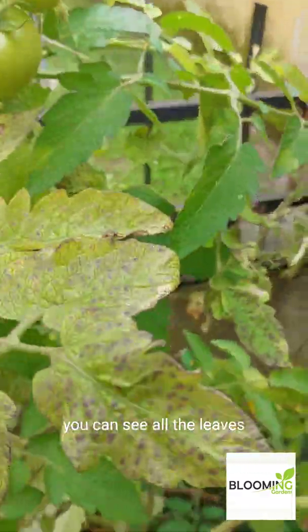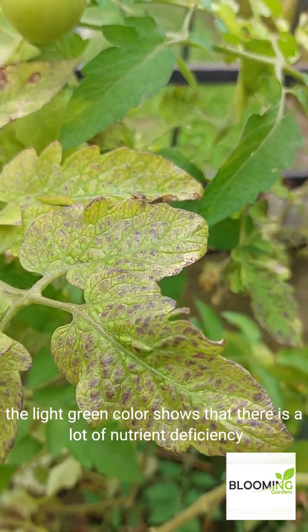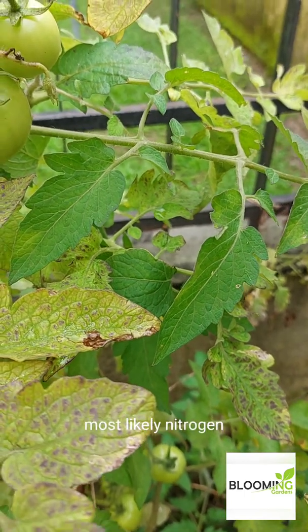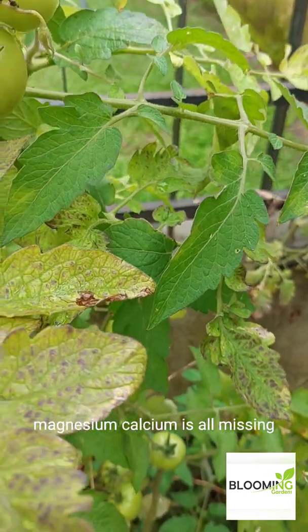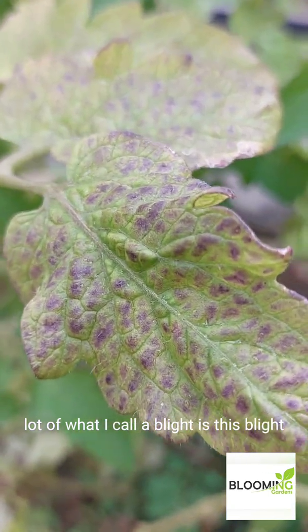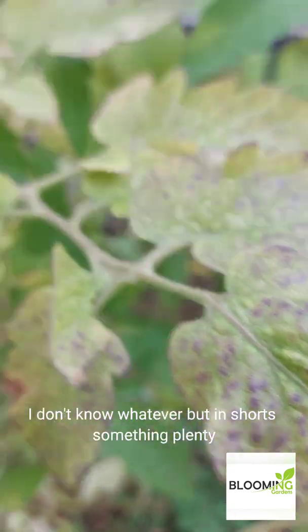You can see all the leaves — the light green color shows that there is a lot of nutrient deficiency. Most likely nitrogen, magnesium, calcium are all missing. And there's a lot of what I'd call blight, or something like that. Plenty things are going wrong.